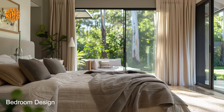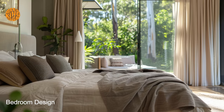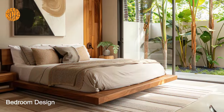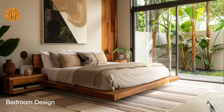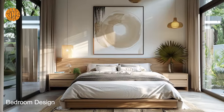The timeless appeal of bungalow bedroom design lies in its ability to blend practicality with elegance. While the layout may be streamlined and efficient, the overall aesthetic remains stylish and modern, ensuring that the space remains relevant and attractive for years to come.